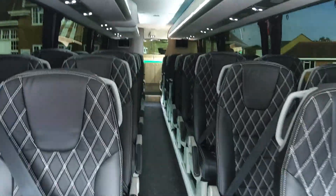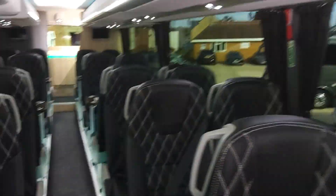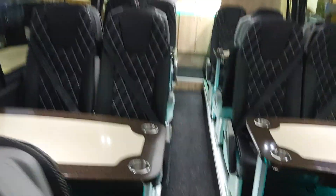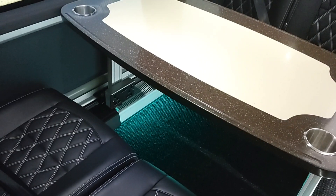We've got 36 reclining seats that have just been trimmed in black diamond-stitch leather — these look a million dollars. Three-point seat belts are fitted and we have doors to the hat racks. At the back there are four tables, so that's 16 seats around four tables. Under each table there are 240-volt plug sockets with USB connection fittings, and under every seat there are also USB connectors.